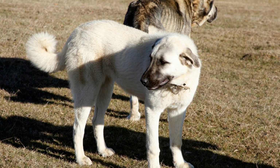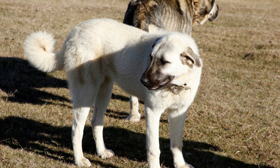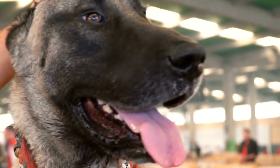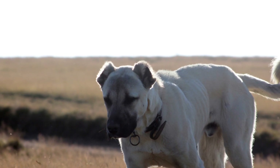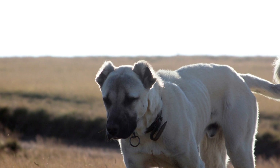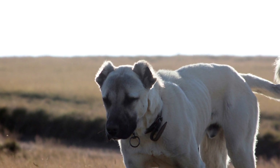First and foremost, it is crucial to understand that every dog is different and their experiences during car rides may vary. Some Cangal dogs may find car rides stressful while others may enjoy them. It is essential to assess your dog's comfort level and take appropriate measures to ensure a safe and pleasant journey for both you and your furry friend.